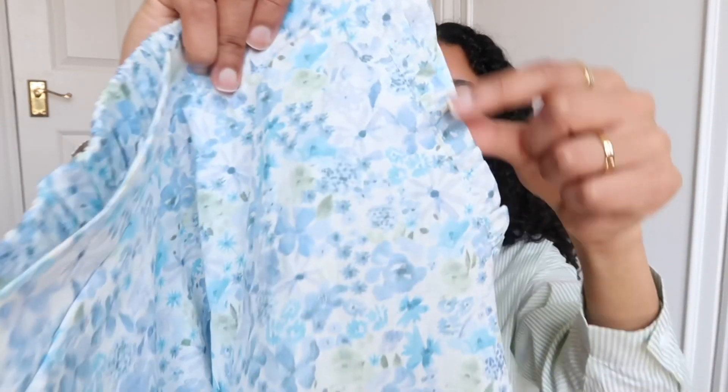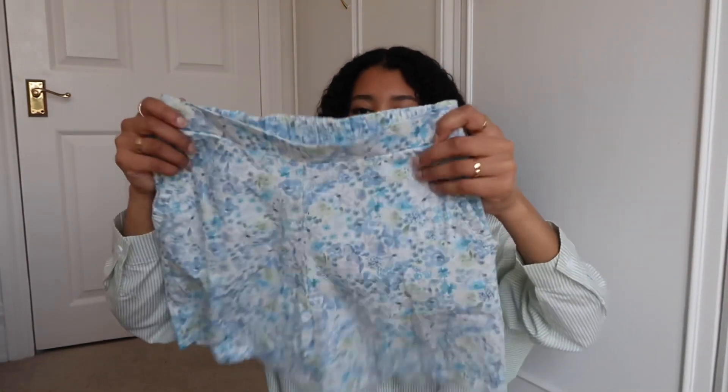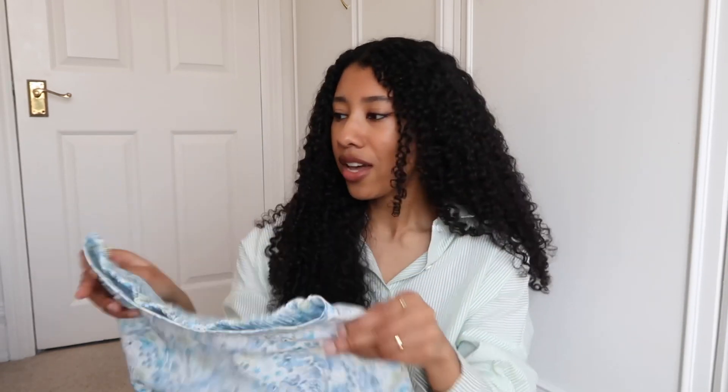They have little frills at the side and pockets, which I love — love shorts with pockets. I got a size eight and this was only eight pounds, which is such a bargain. I think it'll go really nicely with a white tank top or racer top.